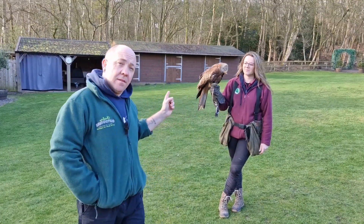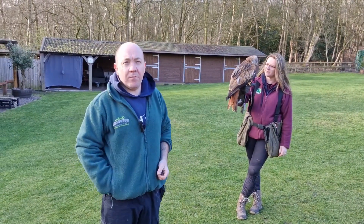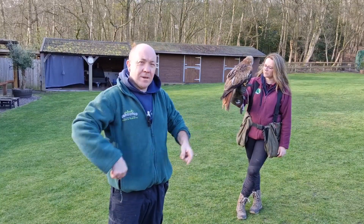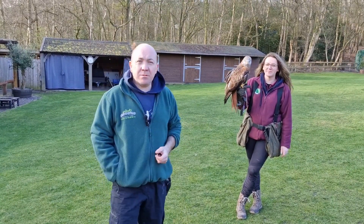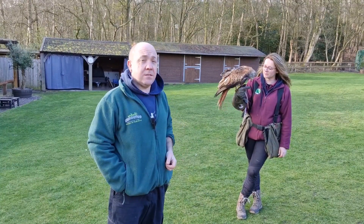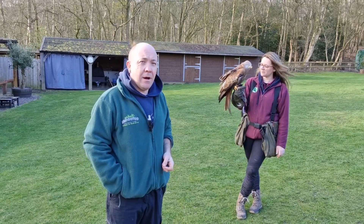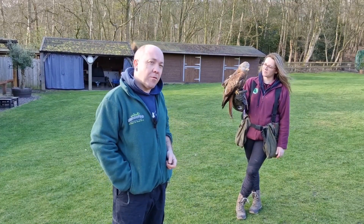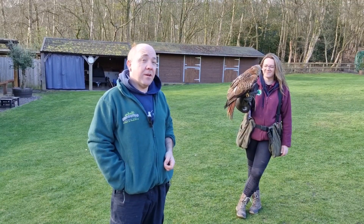So this then is the red kite, and as you saw through the flying we did for you, you can see the definite V-shape of its tail. Now Tails here is around about two years old. She's been at the centre since she was a young chick — she's been hand-reared here at Cheshire Falconry and she does a little bit of flying around for us now and again. She's more of an aerial acrobat more than anything else.